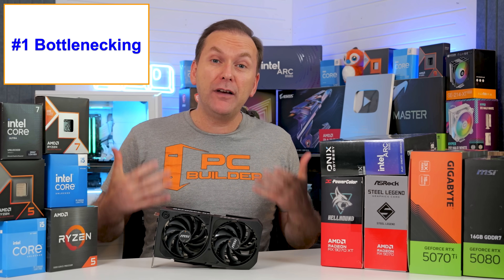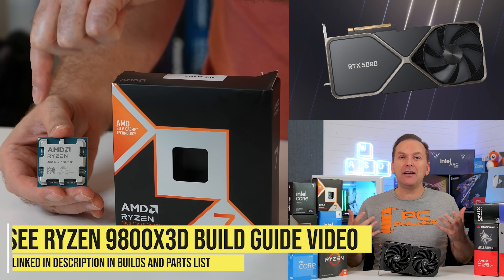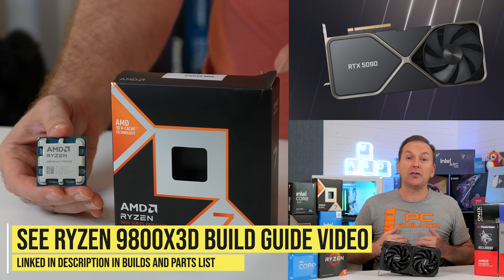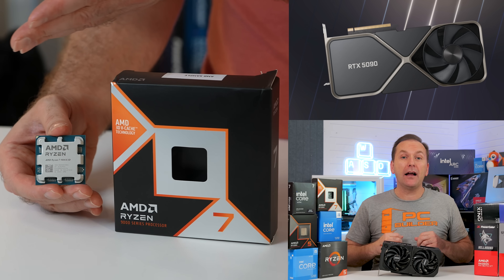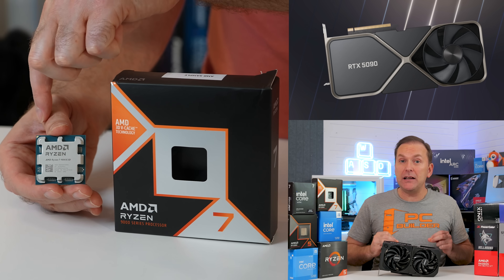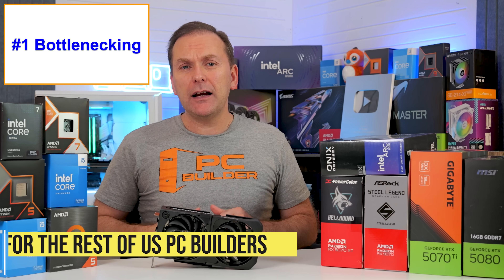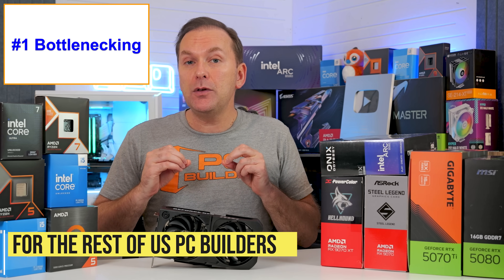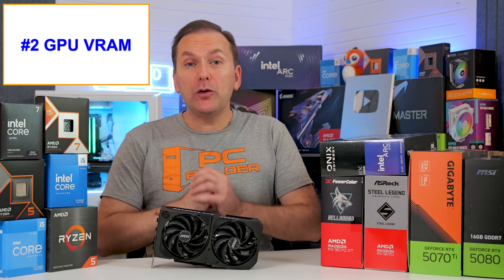The term budget is very important here. Obviously, if you had unlimited money, you'd just get the fastest CPU, GPU, SSD, and everything else, spending five to maybe eight grand or more on the fastest gaming PC possible. But most of you out there have a set budget, so nailing your CPU and GPU combo is going to get you the most value for your money.